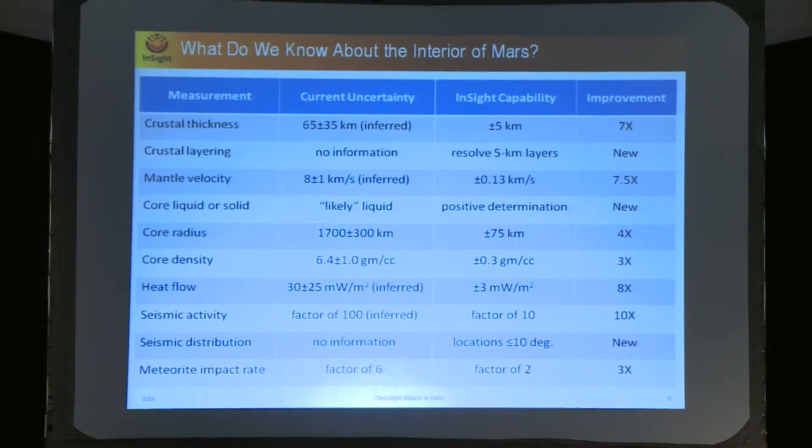This table shows how much improvement we expect to get in our knowledge of a number of parameters relevant to Mars. The InSight proposal is beautiful — the team has done very nice work demonstrating what they can expect to get with the InSight payload. In terms of improvement, they expect a factor of seven on crustal thickness, which is very important because this is our upper boundary condition driving the amount of activity in the mantle. It will also give us information about the structure of the crust and how much chemical complexity there is within it.